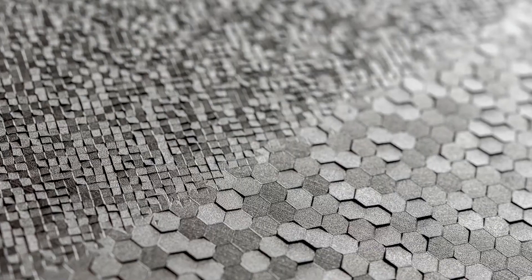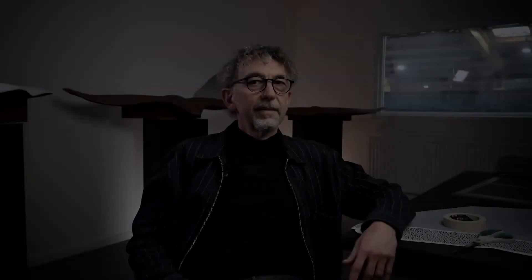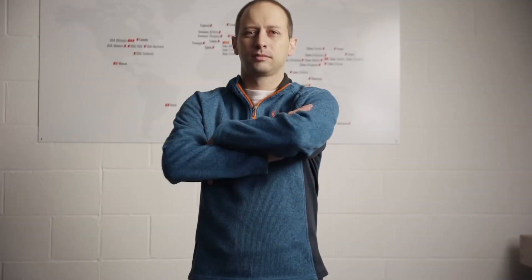Standex is very unique in this business and application because we can take it from the design, right from the OEM through the tier one, all the way to production and making the final product. Really, no one else in the world has the capability to do all of those steps and to do them so quickly.